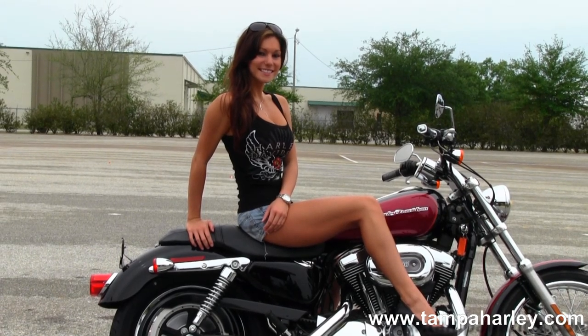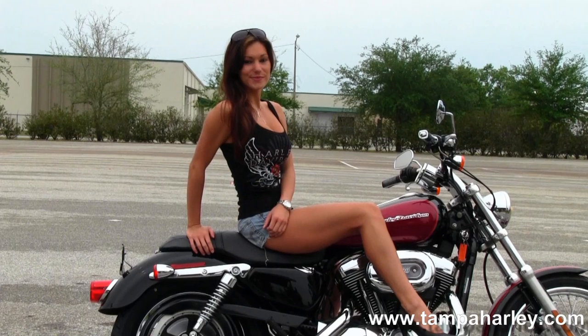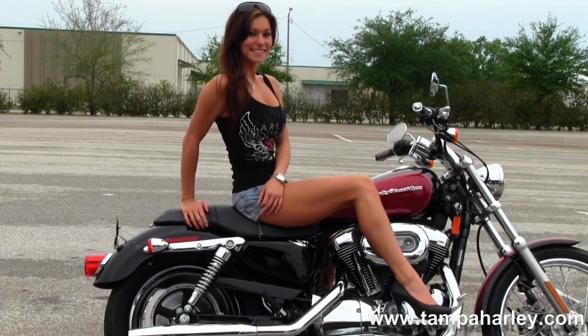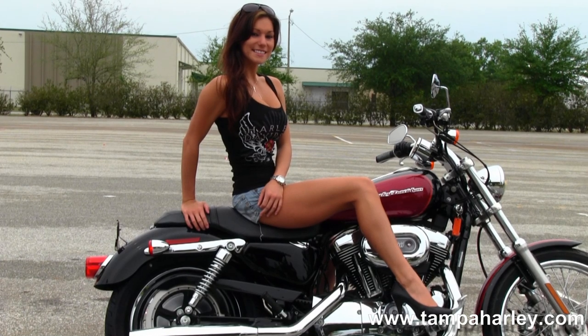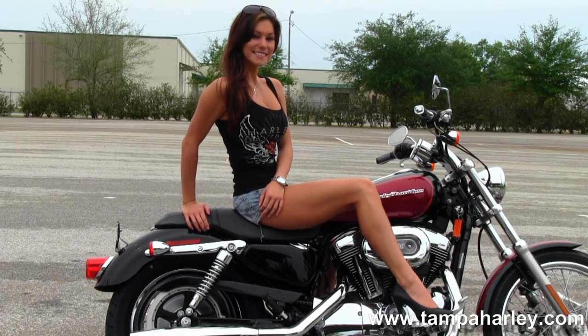We ship used bikes anywhere in the world. Check out this bike by clicking on the link below, or you can view the rest of our impressive inventory by visiting us at TampaHarley.com. We're always open 24-7. And remember to have one prize-winning, top-notch, stunning Harley day.